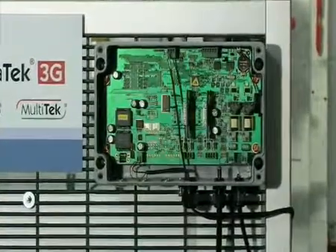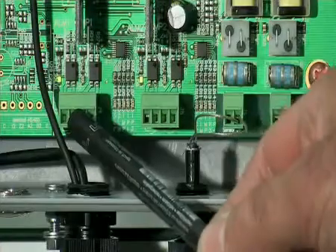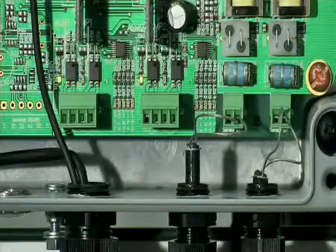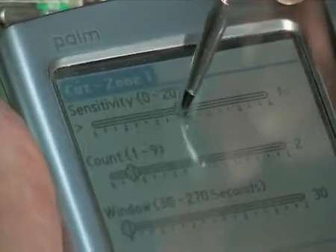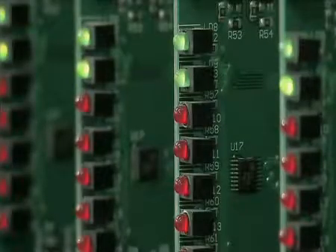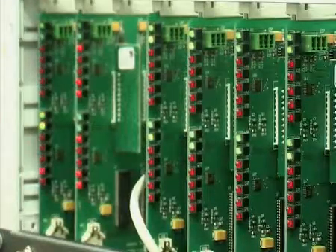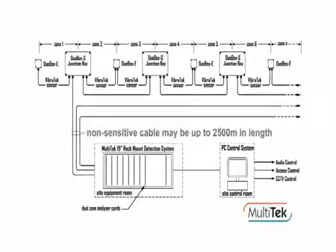The Duotec signal analyzer can be used as a standalone unit. Four contact closure outputs using semiconductor relays are available to trigger remote alarms and annunciators. Convenient adjustment of settings is achieved via an infrared port and a handheld PDA. Alternatively, the Multitec system employs eight signal analyzer cards mounted in a 19-inch rack to create a centralised network, taking advantage of the fact that Vibratec 3G sensor cable segments can be located up to 2,500 metres from the analyzer.